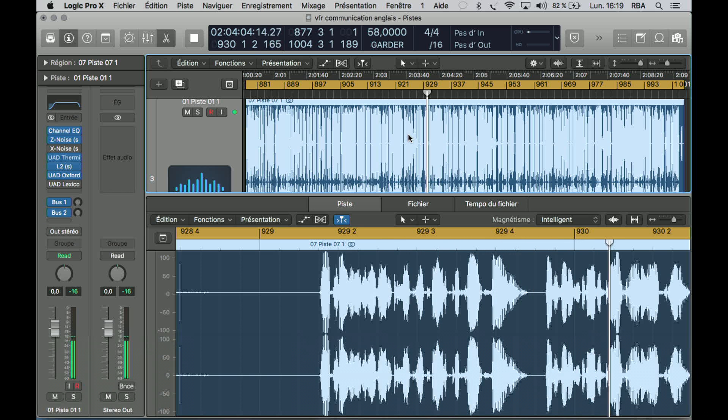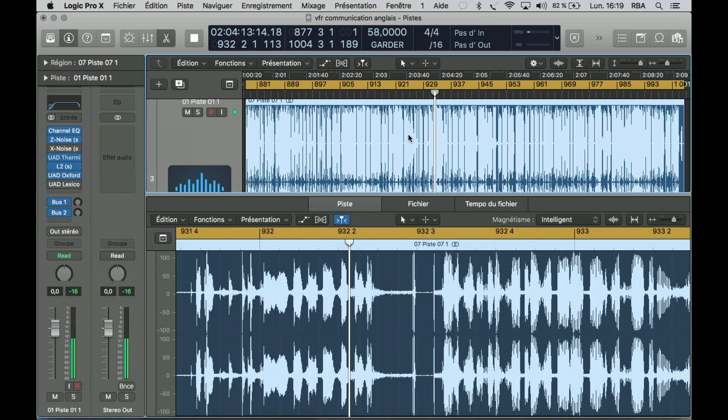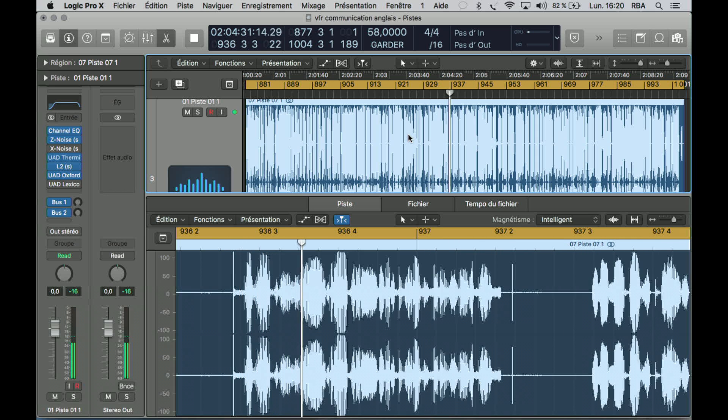Let's listen to it again all the way through. — Jacksonville Approach, Skylane 42742, request VFR advisories. — Looking for VFR advisories, say again. — Yes, 42742, we're about eight miles north of Albany, 4,700 for 5,500. I'd like to get flight following to Lawrenceville LZU. — November 42742, squawk 1030. State type aircraft. — 1030 and Cessna 182 slash Golf.